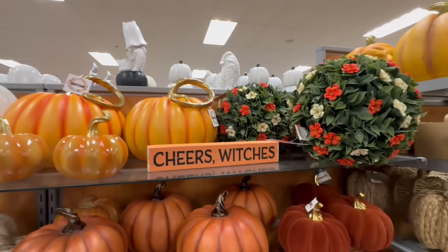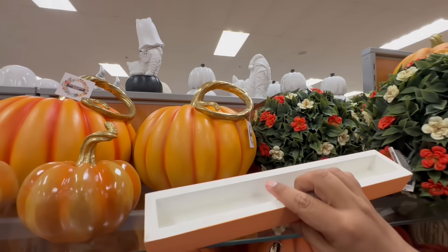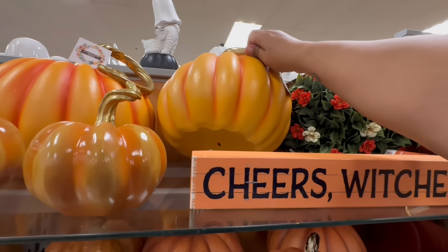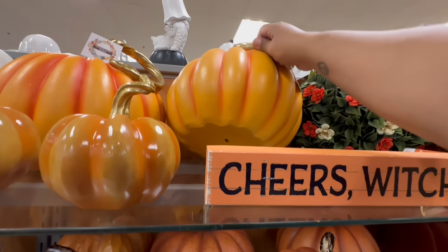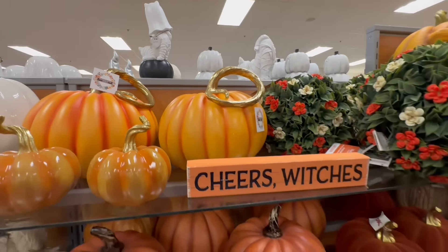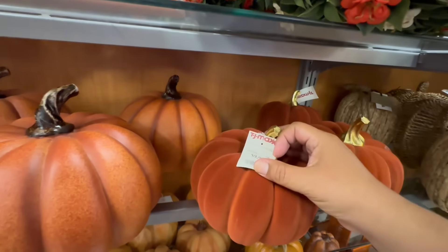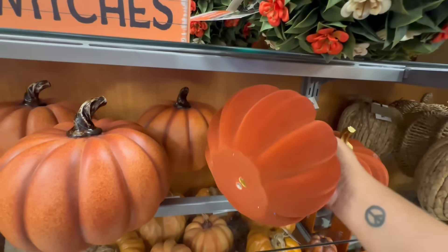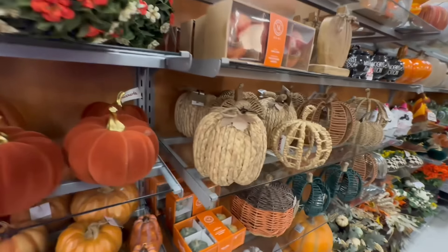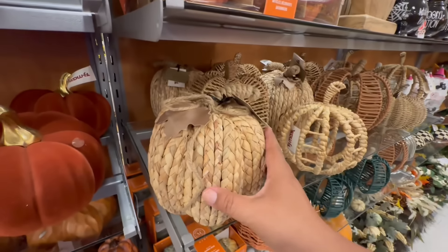There's a beautiful floral piece for $5.99 and another for $29.99. They also have felt material pieces for $9.99 — pretty heavy — and a woven basket material one for $12.99.